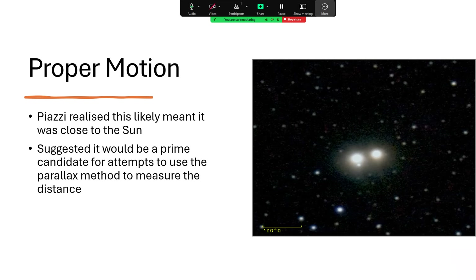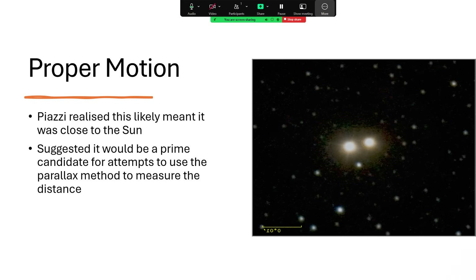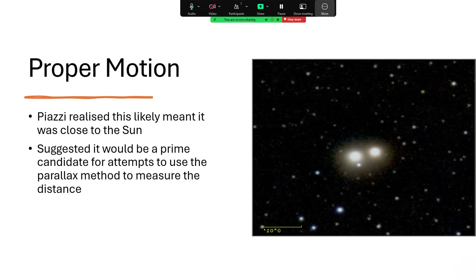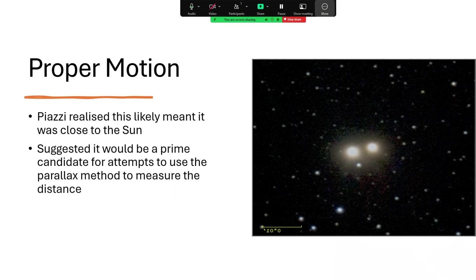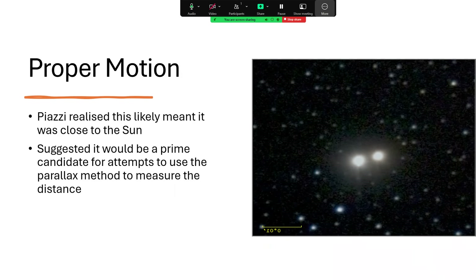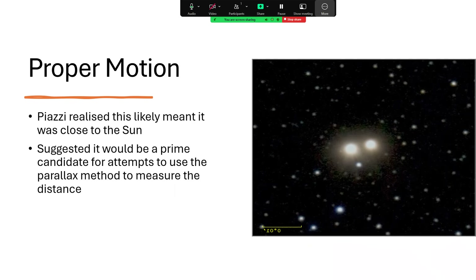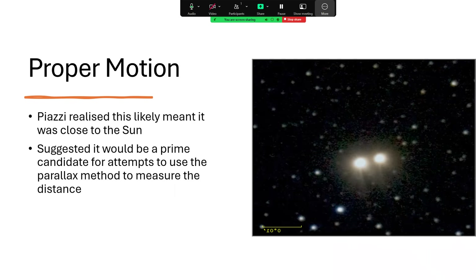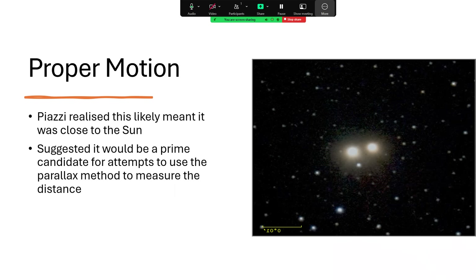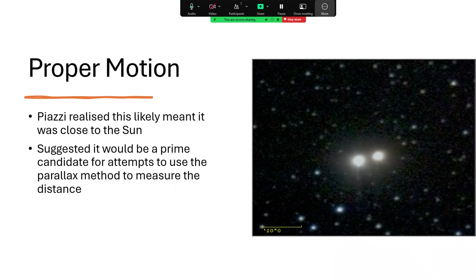Here's another animation closer in, showing the change in position of the two stars against the background. When you see that the position is changing, it's either because the star is moving very rapidly, or because it's very nearby, and therefore the parallax gives you this impression of speed. So Piazzi realised that this would be well worth the attempt of astronomers measuring the distance using the parallax method — using the Earth's orbit as a baseline for a piece of trigonometry, making a long thin triangle to the position of the star.